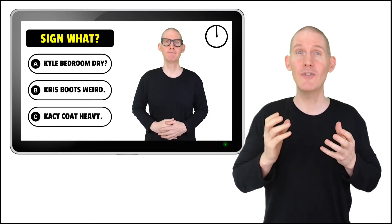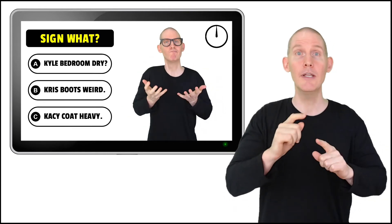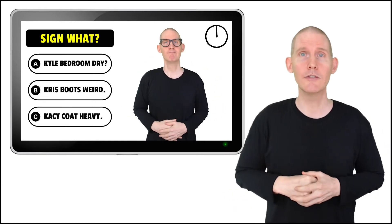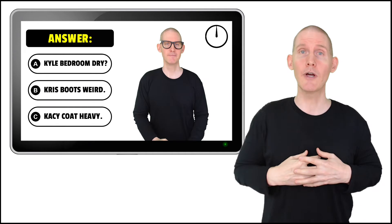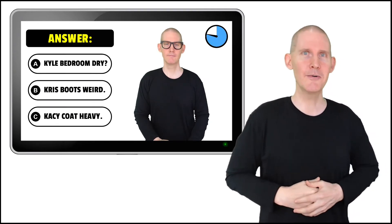In this course we're going to use quizzes as a fun way to boost your sign language skills. At the beginning of each section there is a quiz. I'm going to be signing something and there will be three answer choices. You try to match up what I'm signing with one of the choices. Now if you have to guess because you're not sure, that's okay.